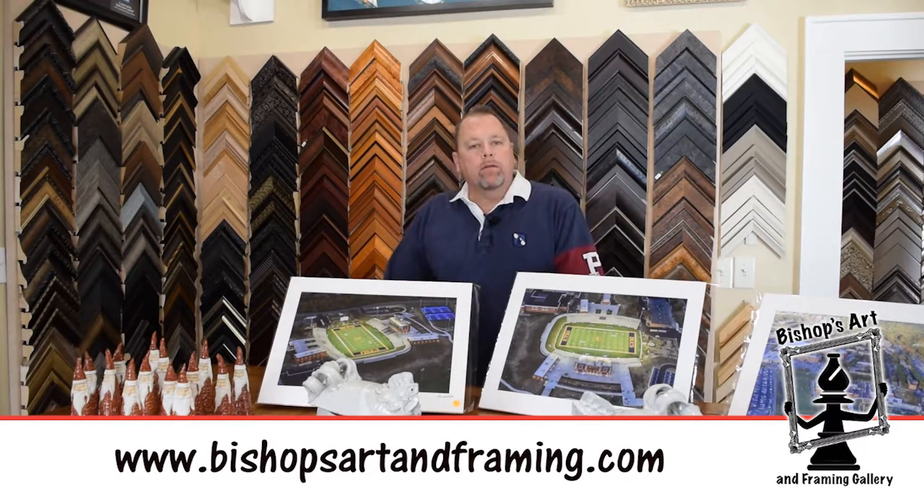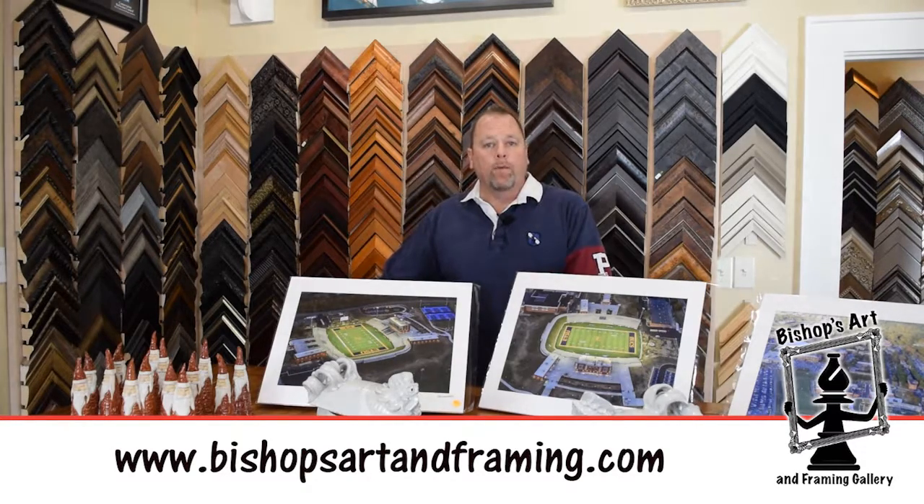We've got a few things we want to talk about. The big item is we're going to offer 20% off on custom framing through the end of business today, and we will have some extended hours. We'll be here until 4 this afternoon, so be sure to stop by and take advantage of that.